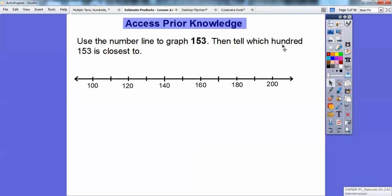Let's go ahead and graph 153 on this number line. So 153 — here's 100, here's 120, so this must be 110. So 100, 110, 120, 130, 140, 150, 160. So 153 is going to go right about there. There's 153.